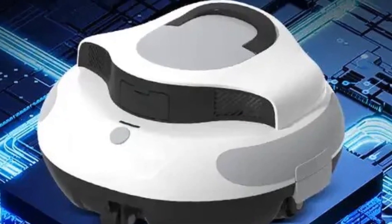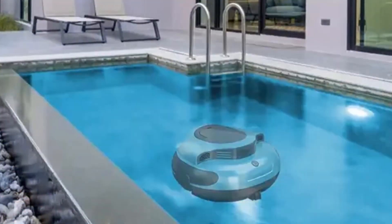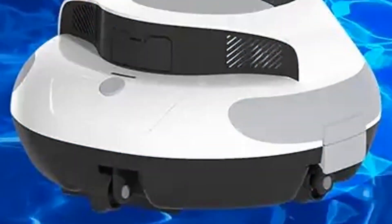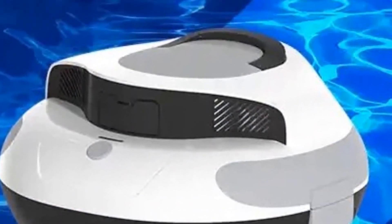When its work is finished, simply remove the cover and rinse the filter with a hose to clean it. As the pioneer in cordless robotic pool vacuums, Yonder adheres to using their expertise to provide pool owners with a hassle-free, smart, and simple pool cleaning solution.